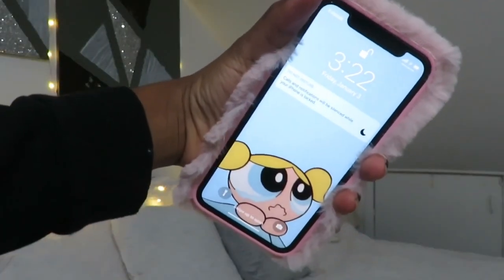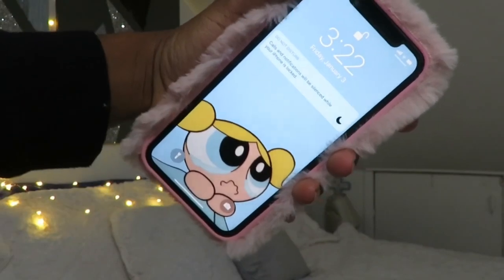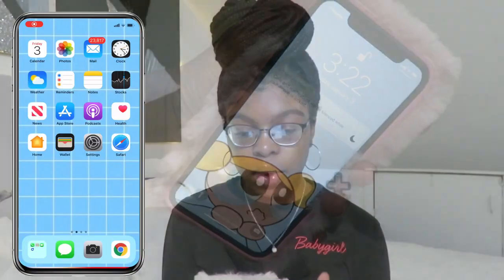I just decided today that I will film a 'What's on my iPhone XR' video. And at the end of the video, I'm going to do a mini case collection because as soon as I got the phone, I went on Amazon and Velvet Caviar and got like five cases. Let's just hop straight into the video. Here's my lock screen right now. I just have one of the Powerpuff Girls on there.